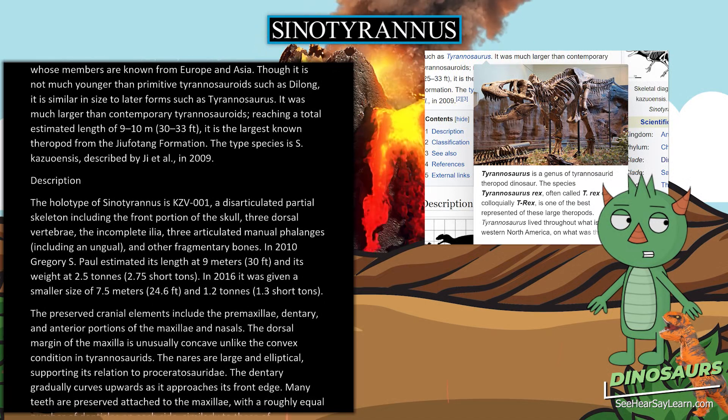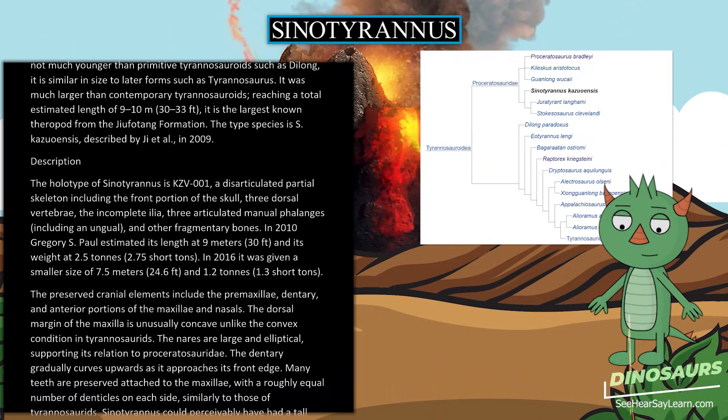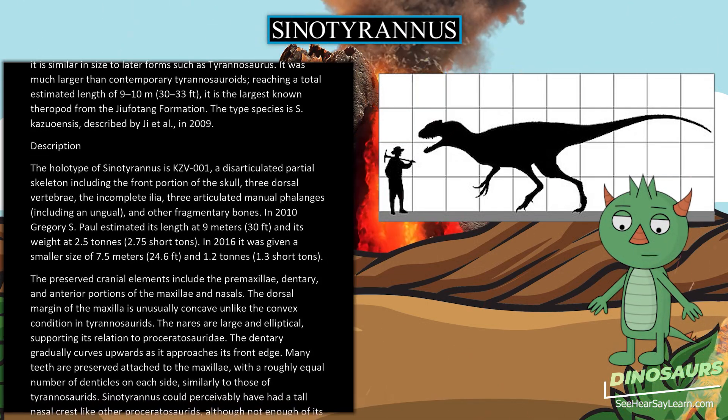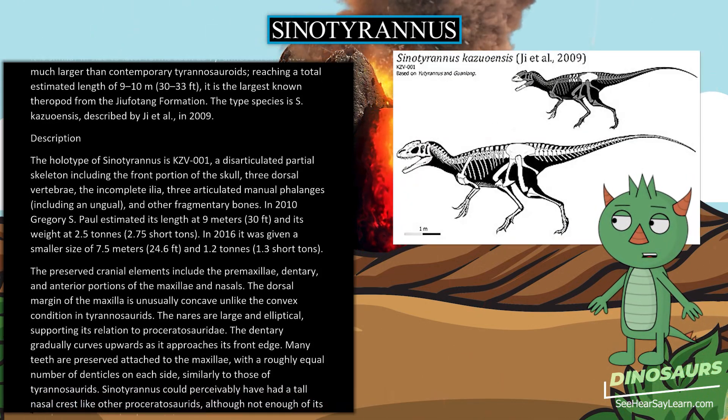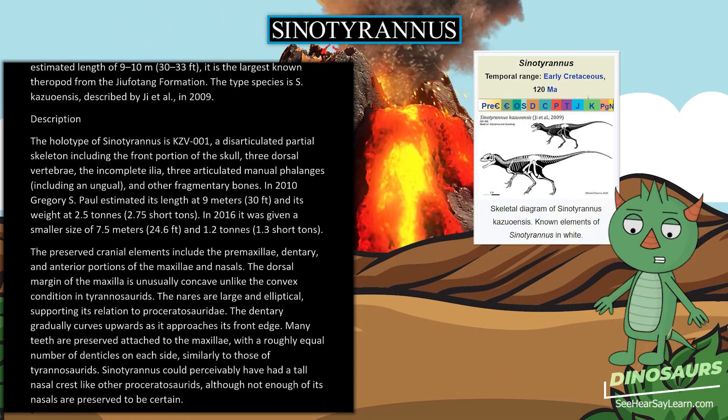In 2010, Gregory S. Paul estimated its length at 9 meters (30 feet) and its weight at 2.5 tons (2.75 short tons). In 2016, it was given a smaller size estimate of 7.5 meters (24.6 feet) and 1.2 tons (1.3 short tons).